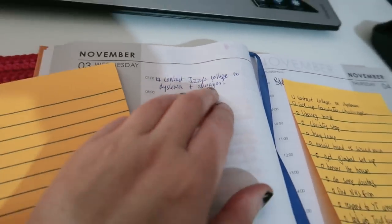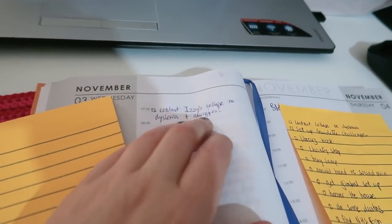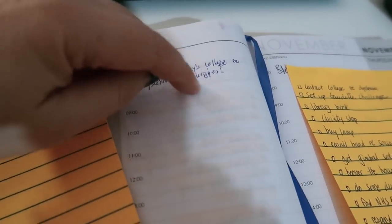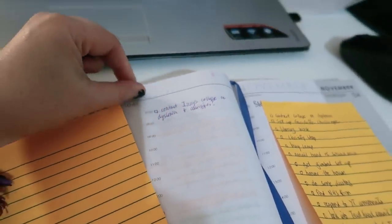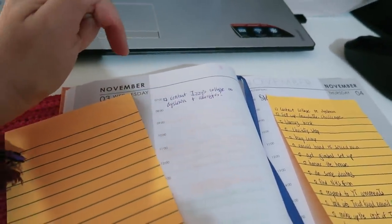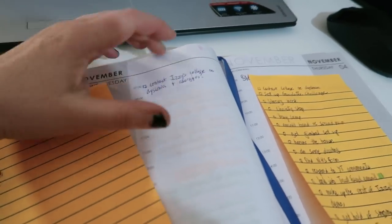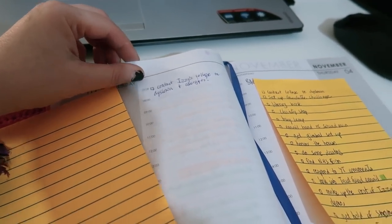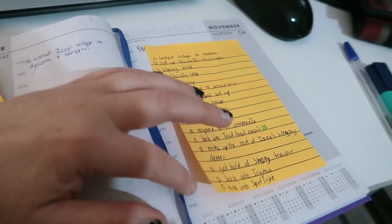The number one on the list is going to be contacting Izzy's college regarding her dyslexia. I don't think I need to tell them about the allergies — I think they've got that on record already because I sent them a very detailed thing last year. I haven't rushed because she's getting on fine and there's no rush. Anyway, yeah, a lot of stuff to do — some of it's important, some of it isn't.